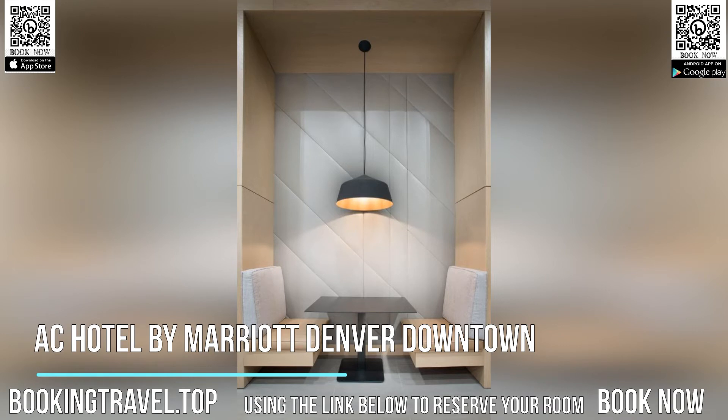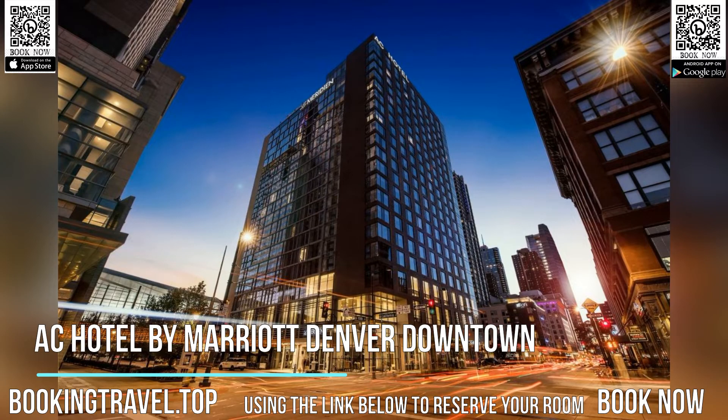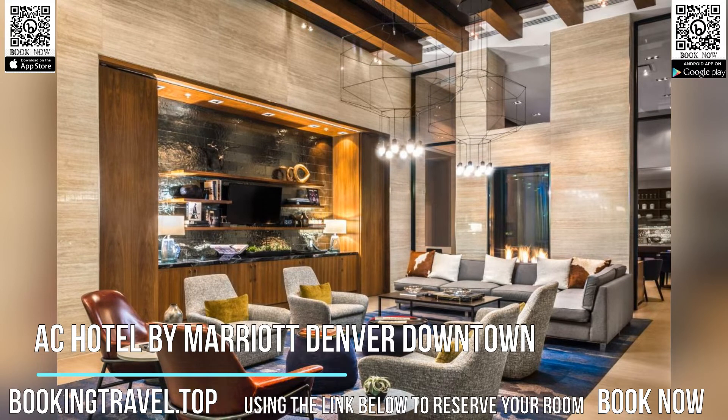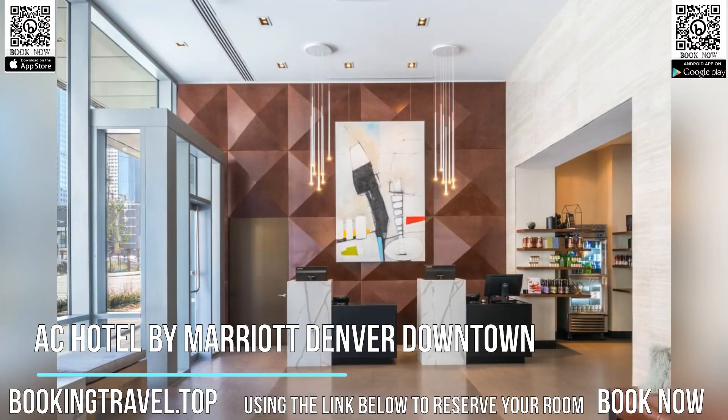The hotel will provide guests with air-conditioned rooms offering a desk, a safety deposit box, a flat-screen TV and a private bathroom with a shower. At AC Hotel by Marriott Denver Downtown, rooms come with bed linen and towels. Guests at the accommodation can enjoy a buffet or an à la carte breakfast. AC Hotel by Marriott Denver Downtown has a terrace.